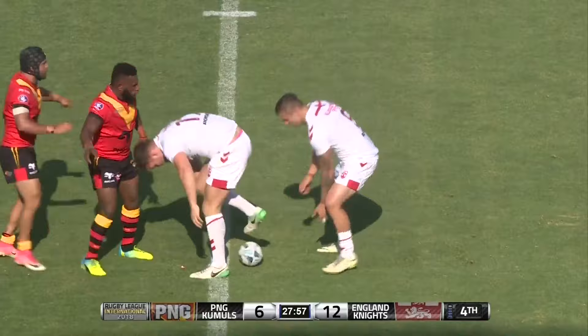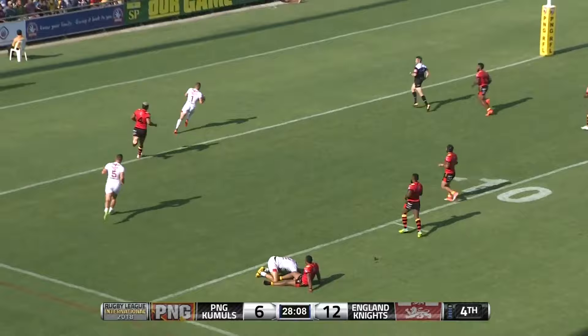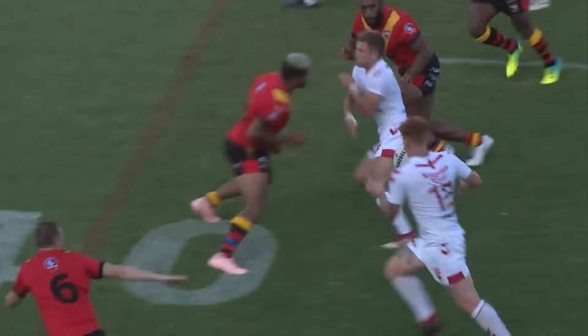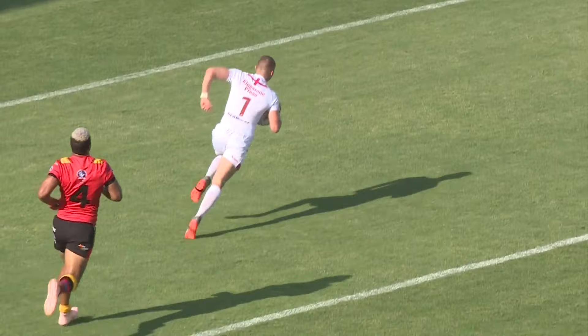They go wide and keep the ball alive. They've got Ash Handley in the open space, he gives it back to Jack Walker - what a try! England. That was well crafted down the blind side - or should I say the short side. They had a set play and they've scored a lovely try from there. The English team strikes back and they're here to play.